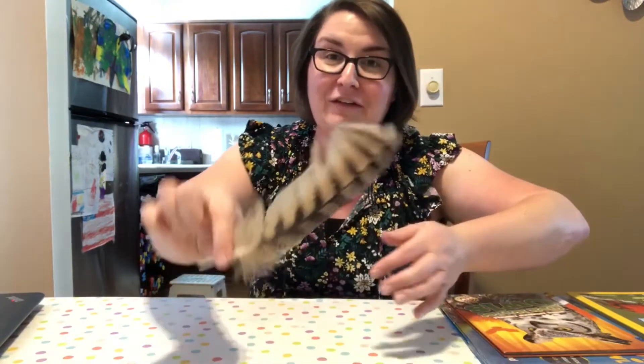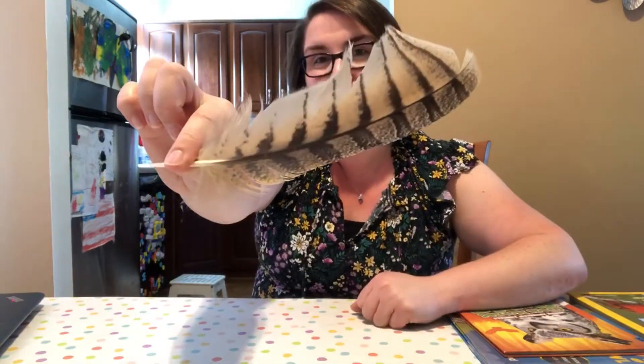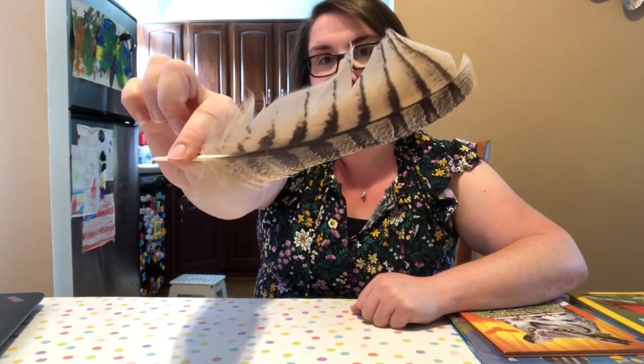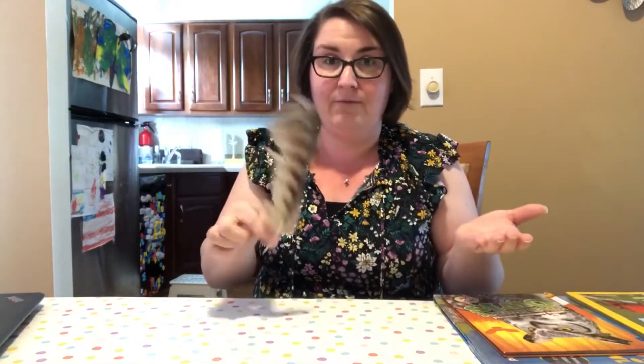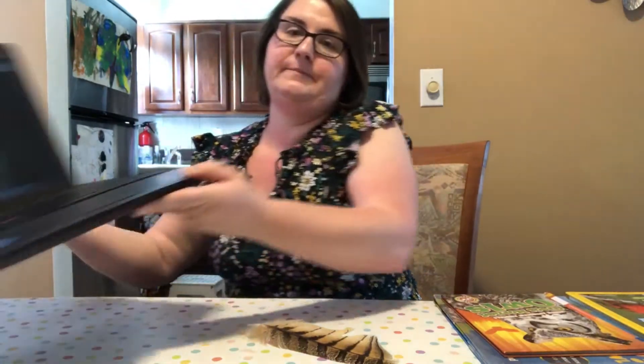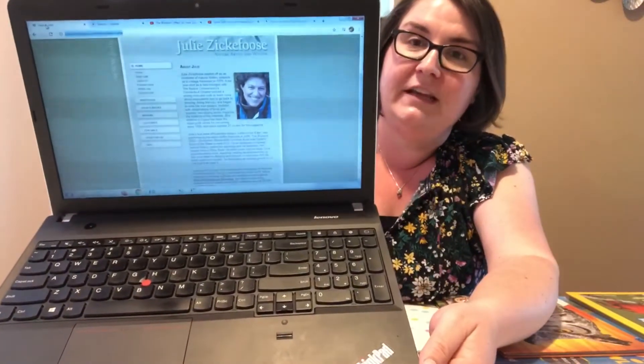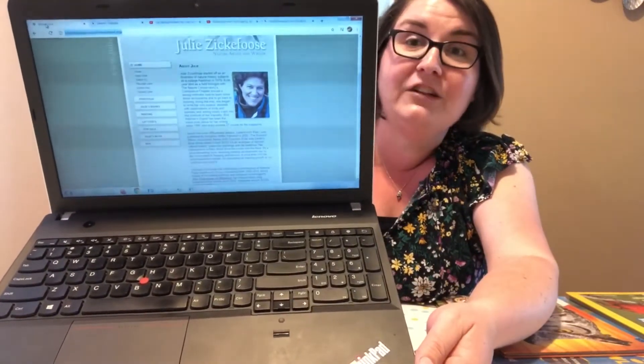Now that's not a real thing, but she thought so because of the beautiful stripes on the feather. I didn't actually know what kind of bird this came from, so I got in touch with my friend Miss Jackie, who works at the Lawrenceville branch, and she reached out to Julie Zickafoos. Julie is a biologist, a nature artist, and an author.